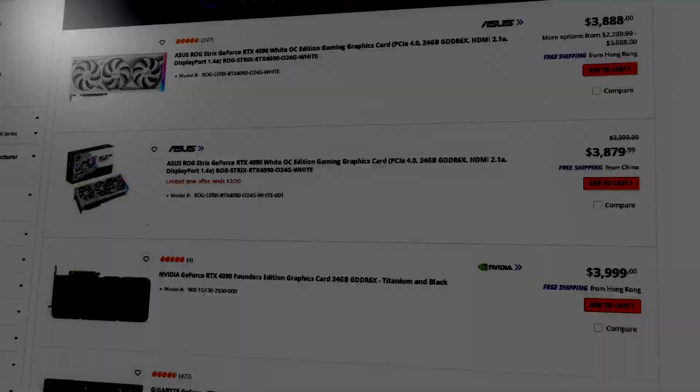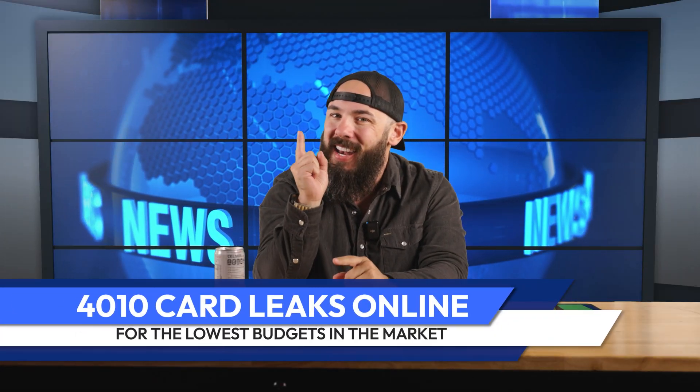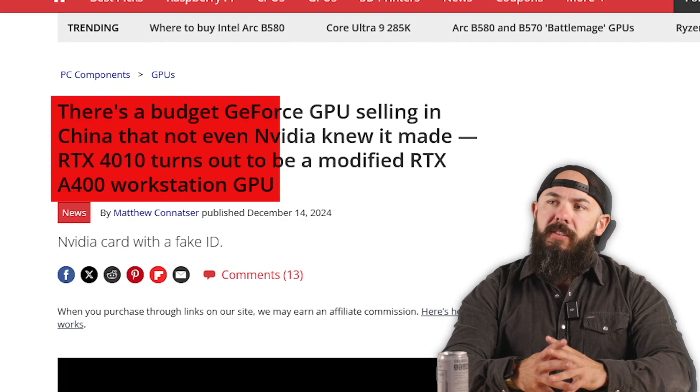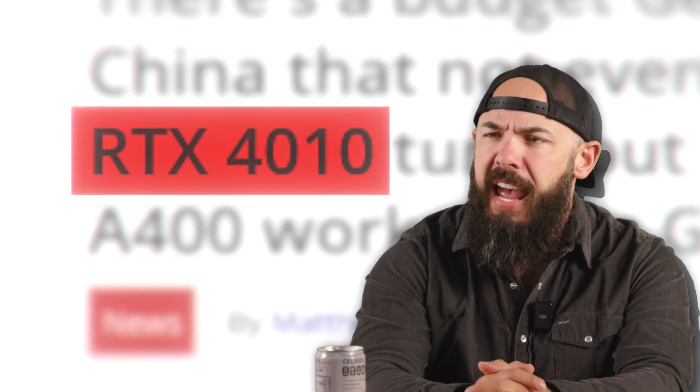The RTX 40 series has been the subject of quite a bit of controversy when it comes to price. Even though they have the 4060 in their budget lineup, most can agree it's a bit pricey for the performance that you get. It looks like NVIDIA may be pushing out one last budget card before they drop the 50 series. Tom's Hardware says there's a budget GeForce GPU selling in China that not even NVIDIA knew that it made — it's the RTX 4010.